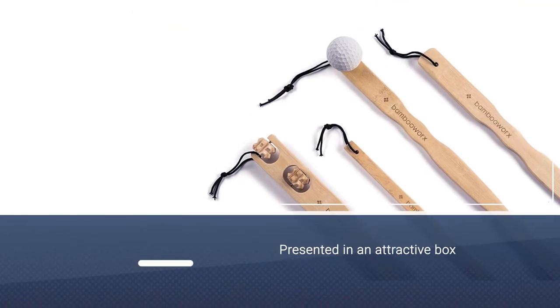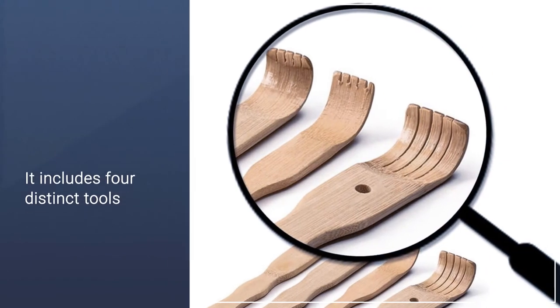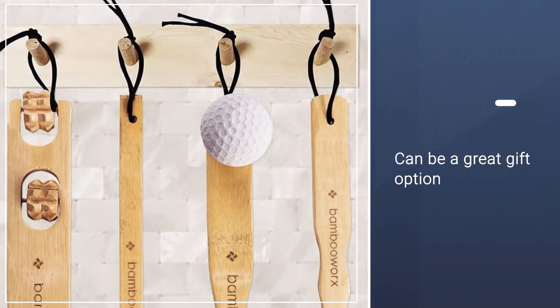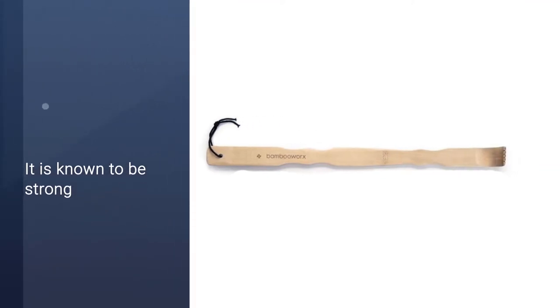The kit includes a thin massager, a ball massager, a rolling wheel massager, and a standard style scratcher. The set is presented in an attractive box, making it a great gift option for friends and family. This set includes four distinct tools that can be used for a variety of back itches.